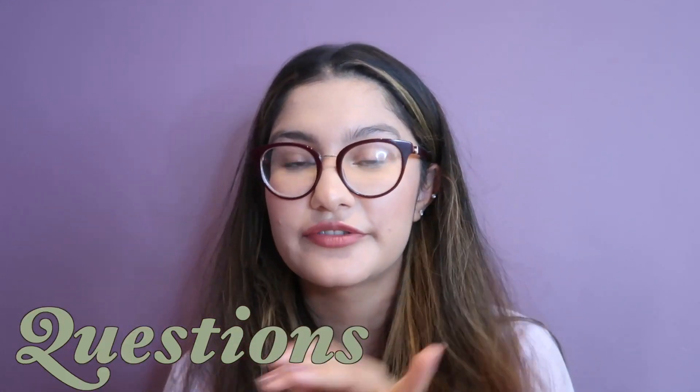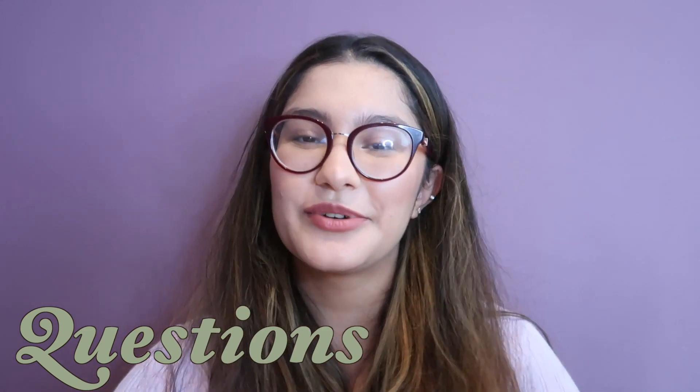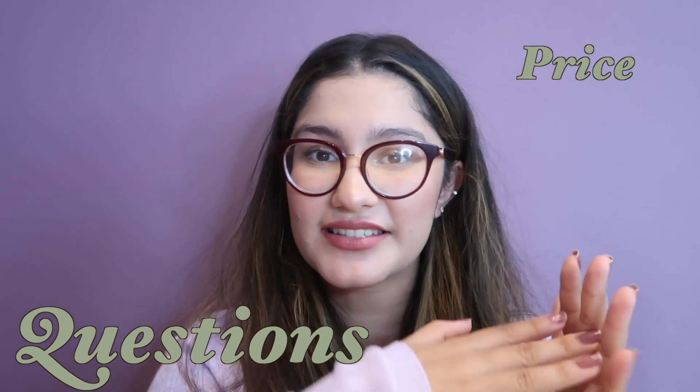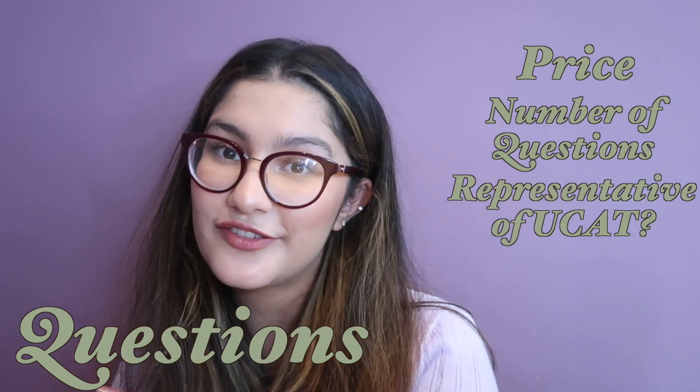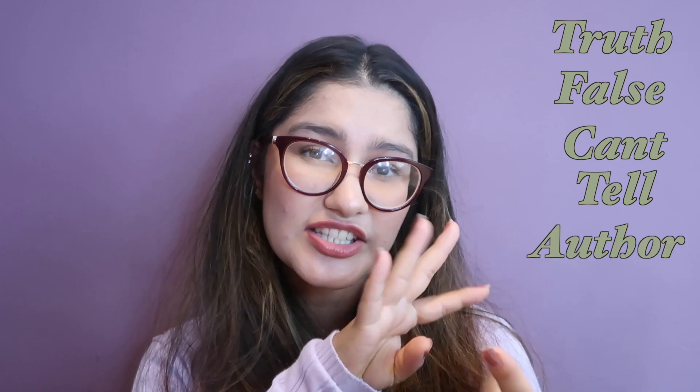These questions are sourced from Medify and MedicMind. I have another video that goes through a complete guide of all the UCAT resources, comparing price versus number of questions and how representative they are of the actual UCAT bank. But what's important in this video is how I walk you through these questions. We'll go through a mixture of true, false, can't tell questions, author questions, and inference questions — so let's get into it.